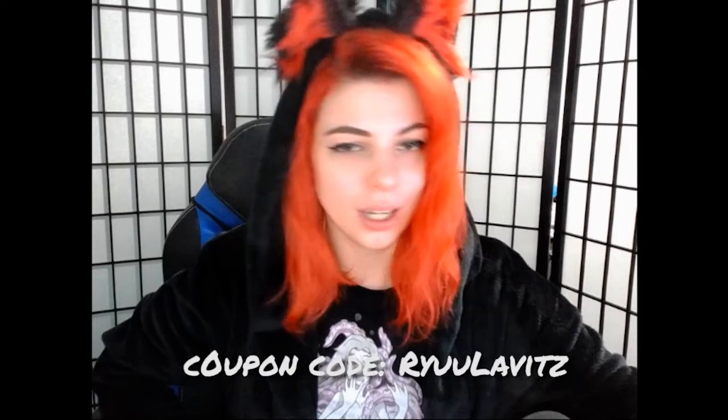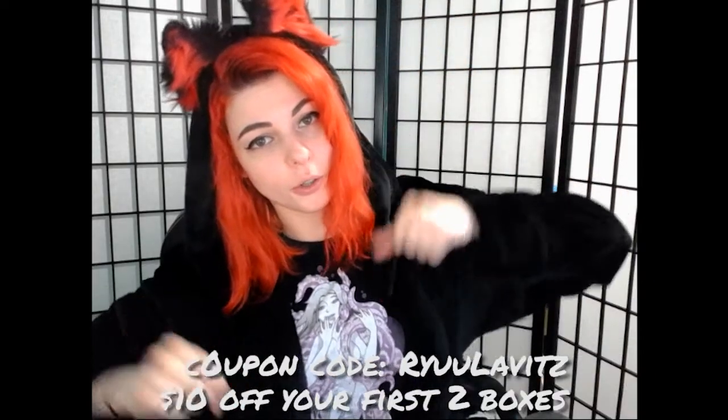Alright, well that's the Otaku Box of the month! If you want to use coupon code 'ryulavitz' you get ten dollars off your first two boxes. I like seeing that they're breaking into a couple of different animes this time around — that makes me excited and hopeful for new things in the future. If you guys like this video, hit the like button or leave a comment. I'm working with James on some new stuff, some funny trolley stuff from PAX East, so you'll be seeing some new stuff really soon. See you guys next time — peace!